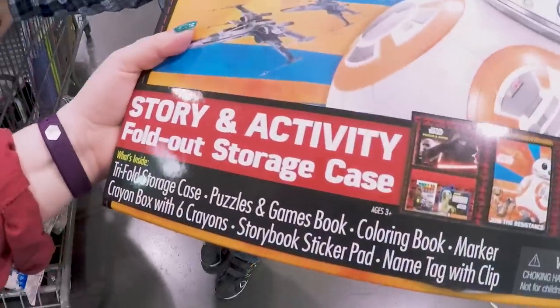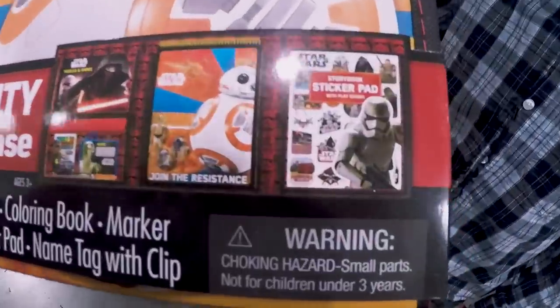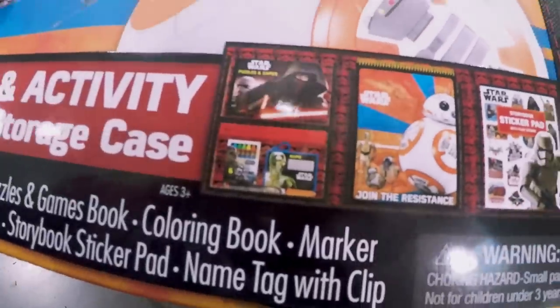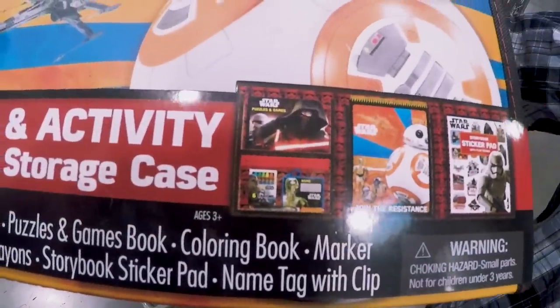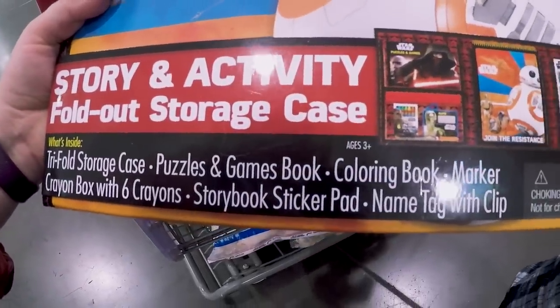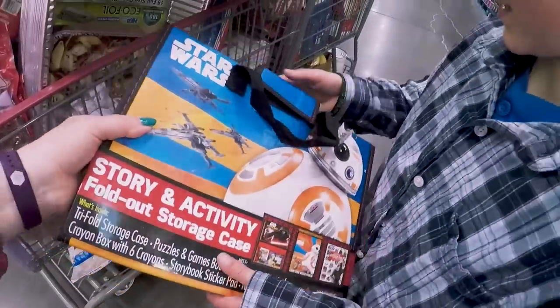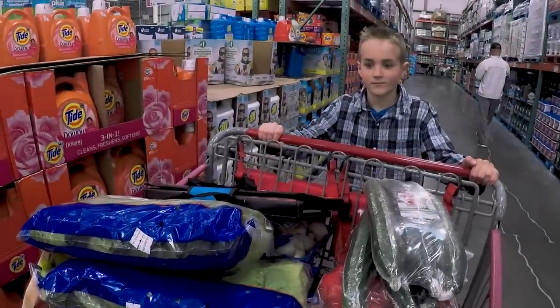This is Gabriel's treat. It says story and activity fold-out storage case. So it's going to have a sticker pad, a notebook, puzzles and games, and some crayons. Oh, here it shows everything — puzzles and games, story case, marker, crayon box. Here we can see inside of it. That looks like a great goodie, Gabriel. That's your payment for all your pushing.